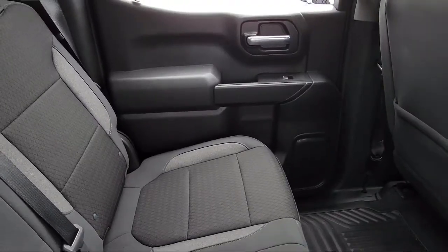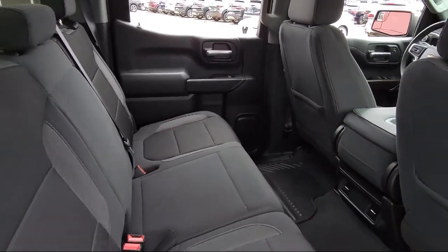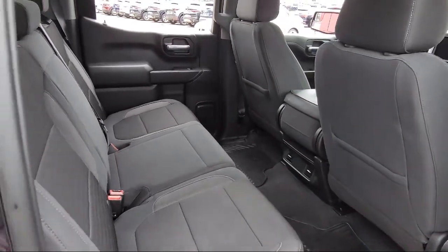We have the right inventory at the right price to help fit your needs, so you're sure to find the right vehicle here at Alfa Romeo of Fort Worth. Give us a call or stop by today.